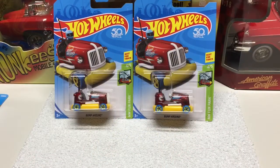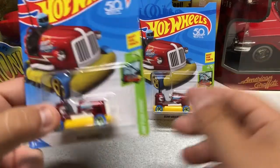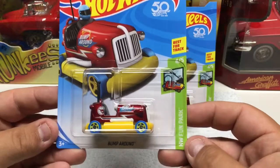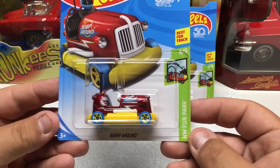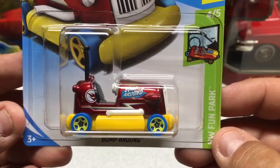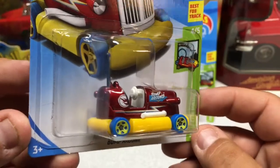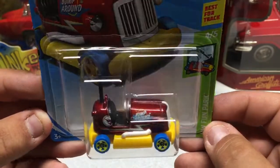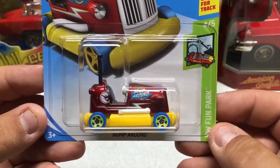First up we're going to start with Hot Wheels. I just wanted to show you these. I believe I did preview one of these already in another video. This is the HW Fun Park Bump Around. It is the basic treasure hunt for this case. I was able to find two of these so we picked them up. They're just a regular basic line.